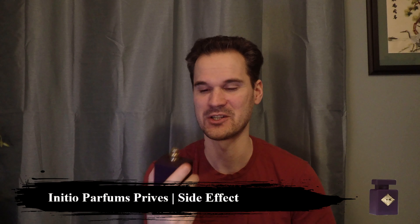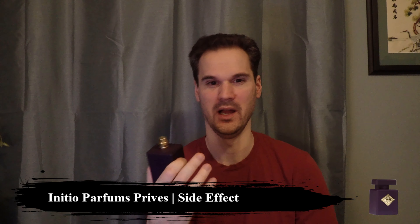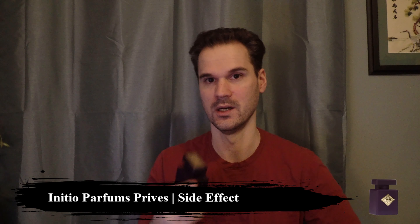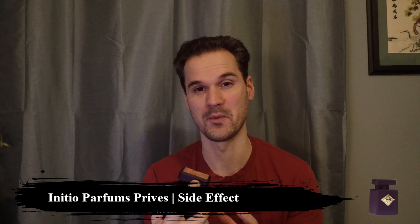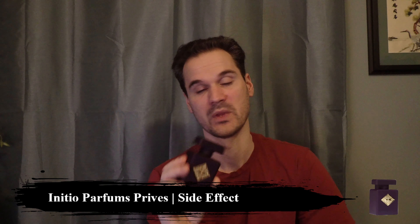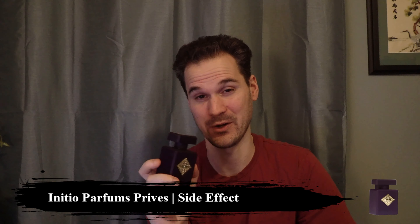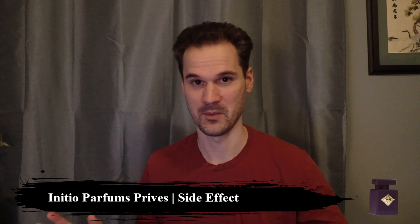Number seven on the list is Initio Side Effect. This is a beautiful, boozy, cinnamon-sweet fragrance. It opens up like a boozy orange soda, which I really love — it reminds me of spiced rum and orange soda mixed together. So boozy it sometimes comes off almost aquatic or watery. Very sweet, very sensual, and very enjoyable. This is probably one of the most talked about fragrances from the house and needs absolutely no introduction.